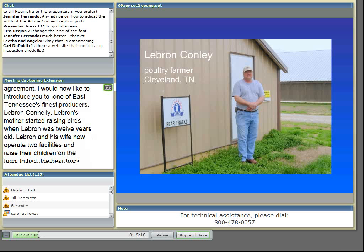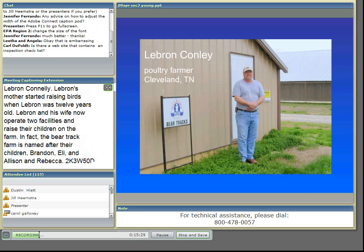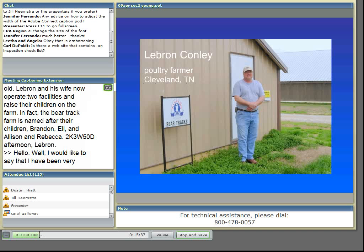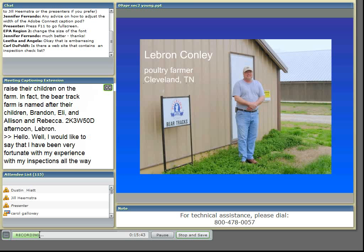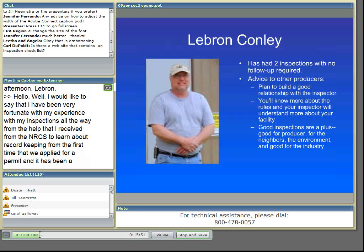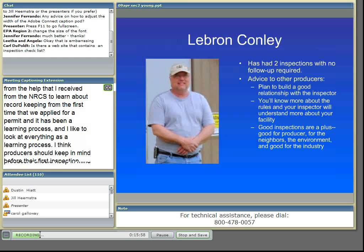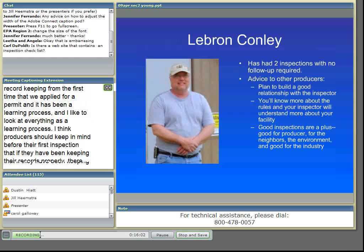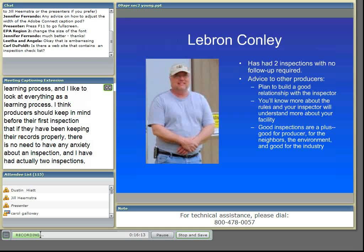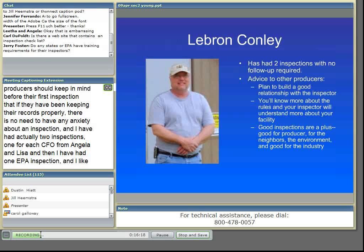Good afternoon, LeBron. Hello. I would like to say that I have been very fortunate with my experience with my inspections, all the way from the help that I've received from the NRCS to learn about record keeping from the first time that we applied for a permit. It's been a learning process. I think producers should keep in mind before their first inspection that if they've been keeping their records properly, there's no need to have any anxiety about an inspection. I have had actually two inspections, one for each CAFO from Angela and Letha, and then I've had one EPA inspection. None of my inspections came from a complaint from a neighbor — it was just the requirements for the inspection of individual CAFOs.